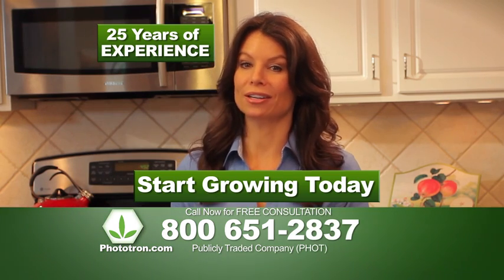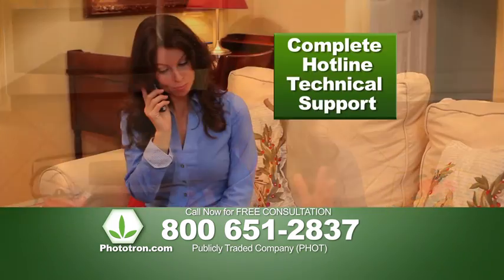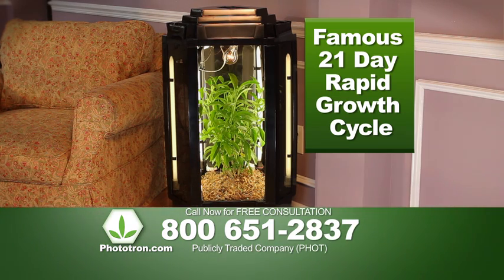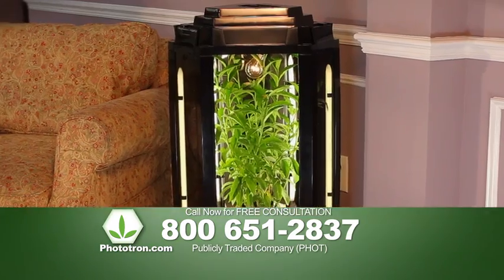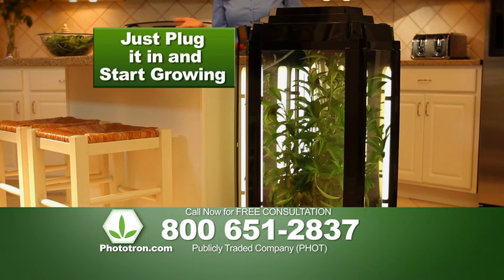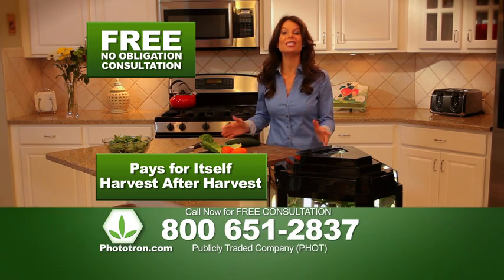This bonus starter kit comes with Phototron's maximum growth nutrients for the biggest flowering plants imaginable. Plus, our hydroponic specialists have 25 years of experience and we'll be there with you every step of the way as you experience Phototron's famous 21-day rapid growth cycle and your first amazing harvest. Call toll-free and speak with a friendly Phototron specialist now.